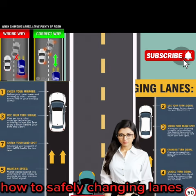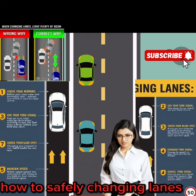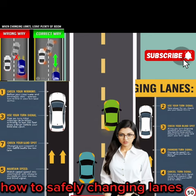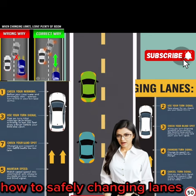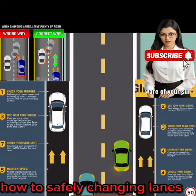5. Maintain speed. Make sure to match the speed of traffic in the new lane to avoid causing a disturbance or endangering yourself and others. 6. Cancel your turn signal. Once you have completed the lane change and are securely in the new lane, remember to turn off your turn signal to avoid confusion for other drivers.